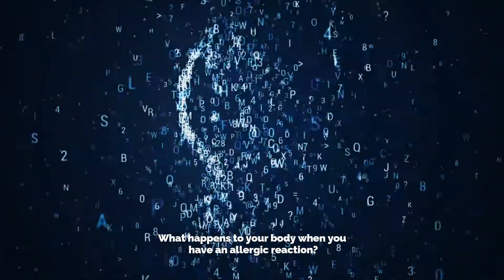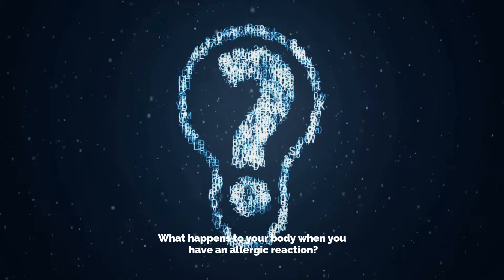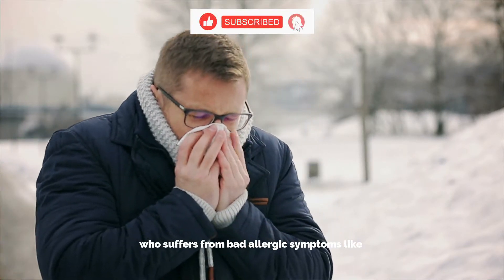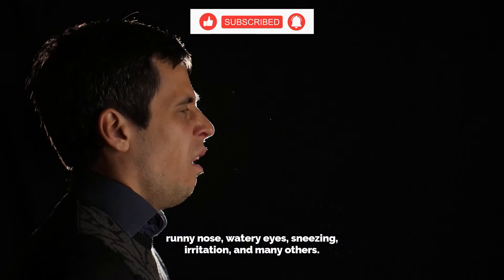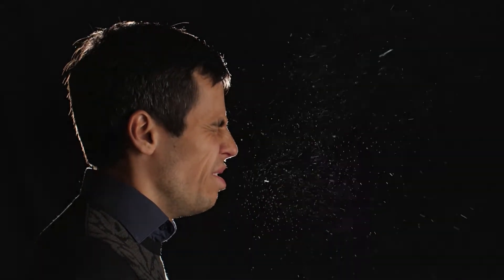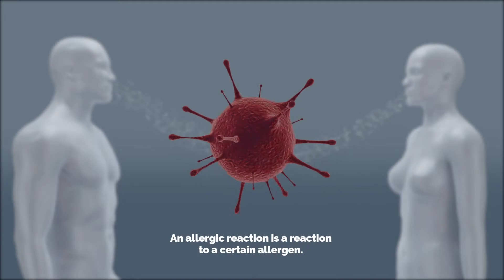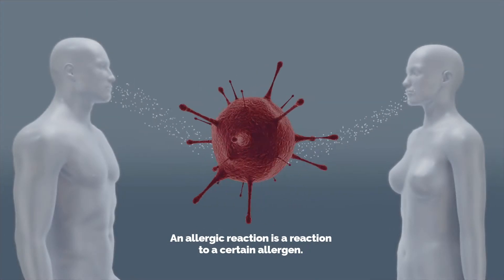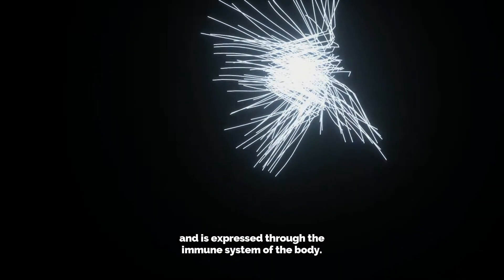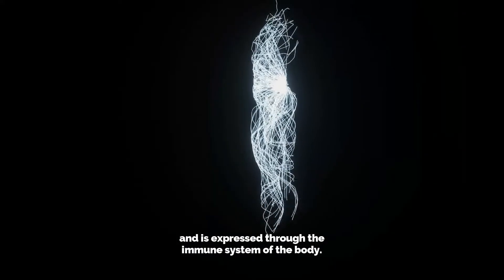What happens to your body when you have an allergic reaction? You must have known someone around you who suffers from bad allergic symptoms like runny nose, watery eyes, sneezing, irritation, and many others. An allergic reaction is a reaction to a certain allergen — it is a chain of reactions that begins from the genes and is expressed through the immune system of the body.